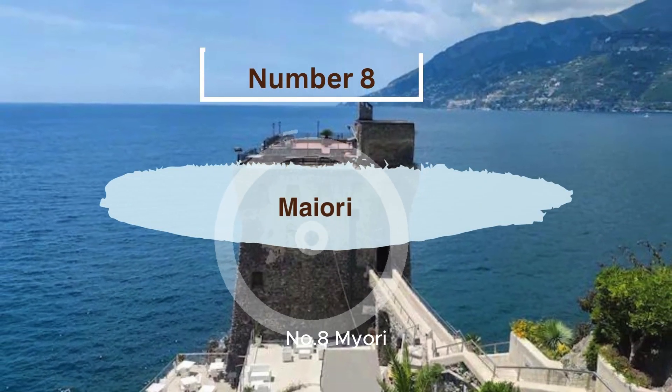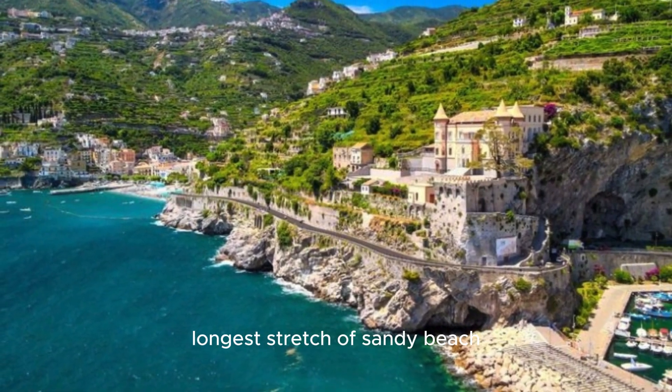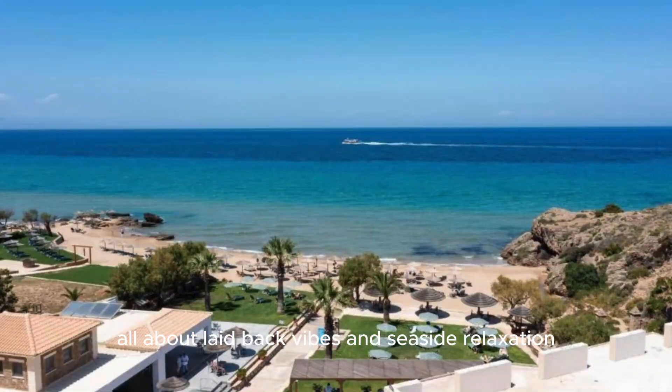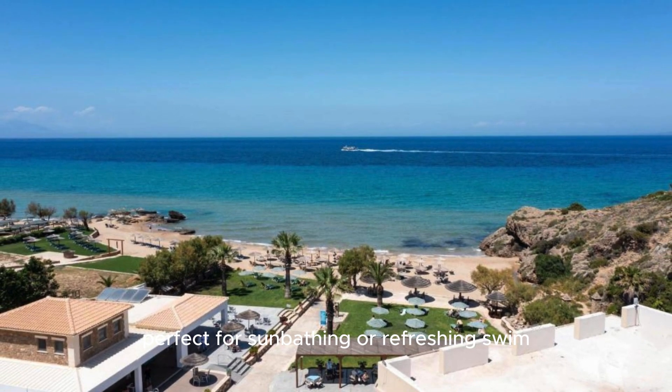Number 8, Maiori, The Long Beach Haven. Maiori is where you go when you want to enjoy the Amalfi Coast's longest stretch of sandy beach. This town is all about laid-back vibes and seaside relaxation. The beach is wide and inviting, perfect for sunbathing or a refreshing swim.